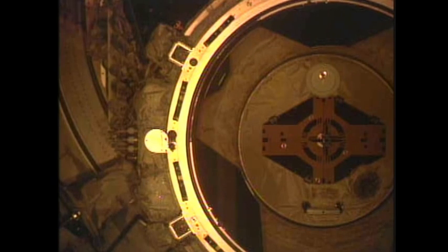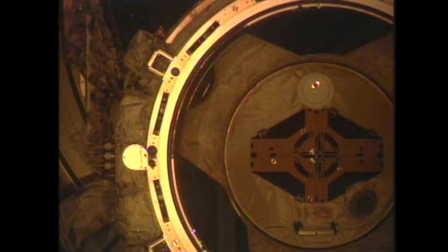Discovery is about to make some history here as it docks with the International Space Station for the final time. This will be the 13th time Discovery has visited the station. Its first docking ever was Mir back on STS-91 in June of '98. The first time it greeted the space station was on STS-96 back in May of '99.